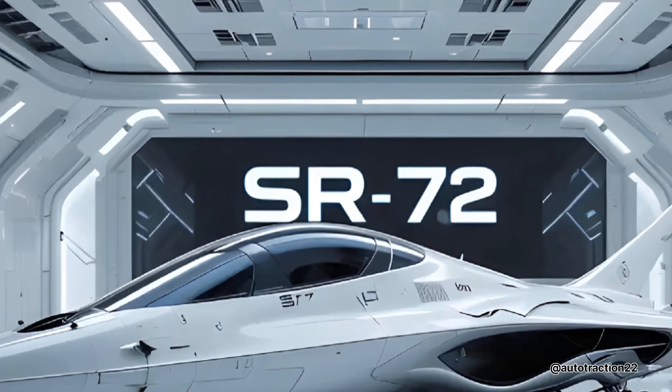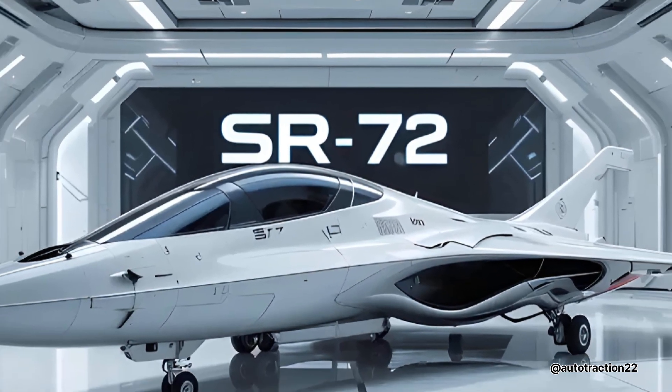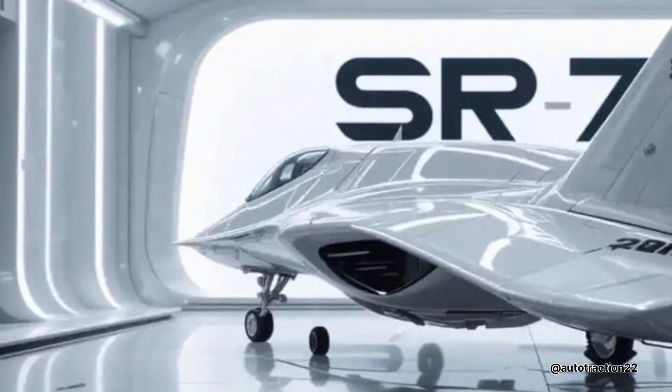The SR-72 isn't just a jet — it's a glimpse into the future of aerial warfare. It represents a new era where speed becomes the ultimate shield. If successfully deployed, it could change global military strategy forever.